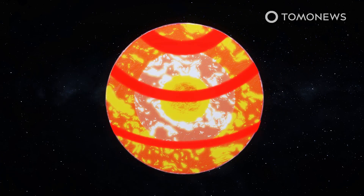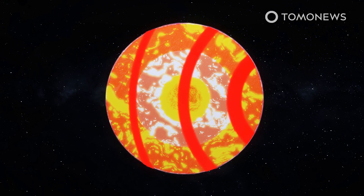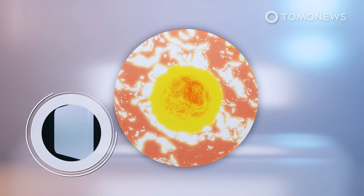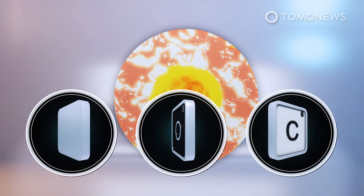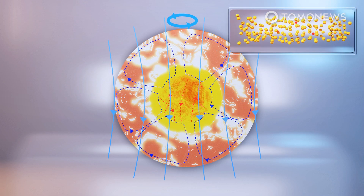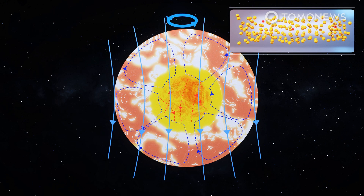Scientists from the Chinese Academy of Sciences used computer simulations of how seismic waves would travel through different combinations of elements to calculate that hydrogen, oxygen, carbon, and hexagonal close-packed iron become superionic under the intense pressure and high temperatures of the inner core — meaning that while iron atoms remain solid in a crystalline lattice structure, the lighter carbon, hydrogen, and oxygen molecules diffuse through it, creating a liquid-like element.